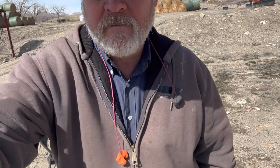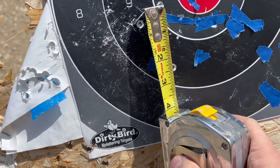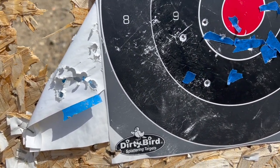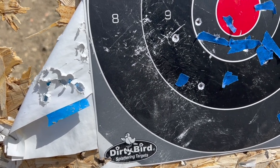Walking up to have a look at the Norma group. That one wasn't too bad — about a two and a half inch group. Point of impact is about the same as everything else. This seems like a gun that's a little particular about ammo.